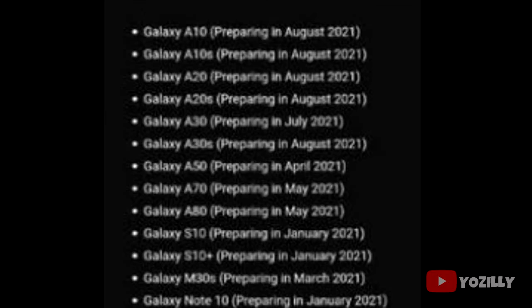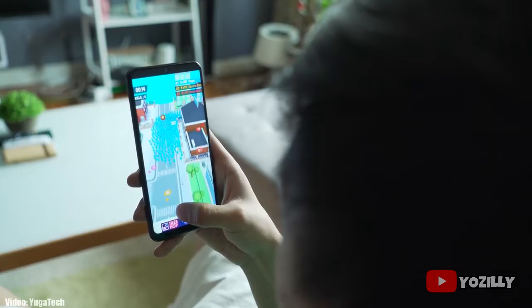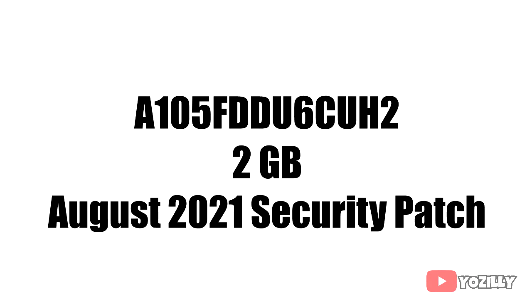Initially this update was scheduled to be released in August according to the roadmap, and it's good to see that Samsung released the update on time. That's nice because if you look at Samsung's update history, they've always been slow in giving software updates, especially to mid-range smartphones — but that's not the case this year.